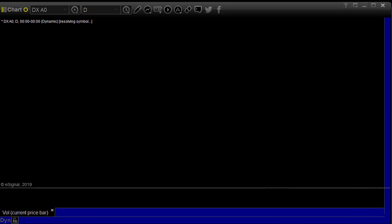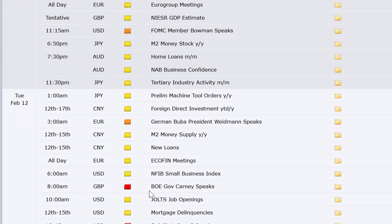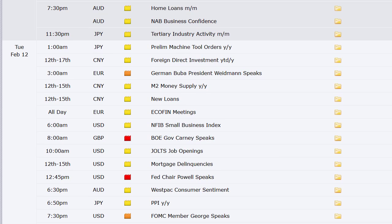Let's take a look at the economic calendar for the week ahead. Starting Sunday with the bank holiday in Japan. CPI out of Switzerland, GDP and manufacturing production, goods trade balance, and index of services out of the UK at 4:30 a.m. Monday morning Eastern Time. We've got M2 Money Stock out of Japan Monday night, home loans out of Australia along with their business confidence number, tertiary industry activity out of Japan, and preliminary machine tool orders out of Japan. M2 Money Supply out of China coming out at some point in the back end of the week, starting could be Tuesday through Friday, and new loans the same way.